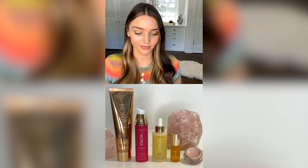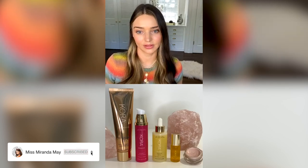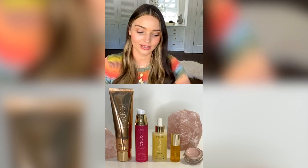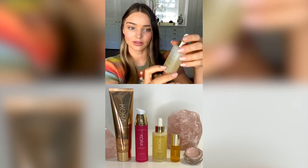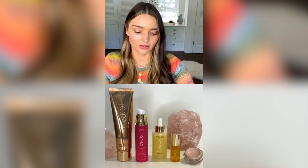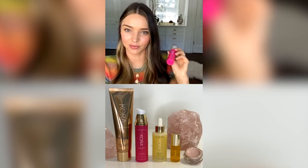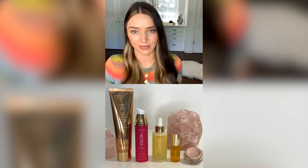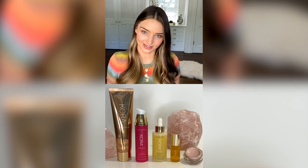On the back of every product there is a positive word to amplify the products. For example, on the back of the Noni Glow Face Oil it says 'Bliss,' and on the back of Noni Bright the positive word is 'Optimism.' That's another way to infuse positivity and a little bit of magic into your everyday life.